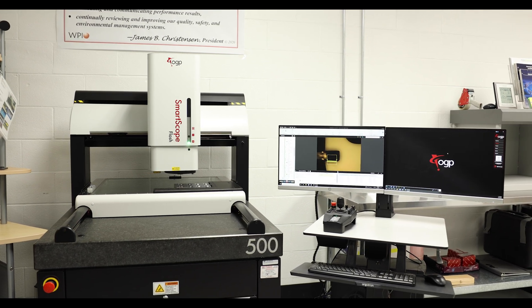As a contract injection molder we get some unique products. We get parts that measure anywhere from three millimeters square to as much as 18 inches by 24 by 24. So we've got a pretty wide range of parts.